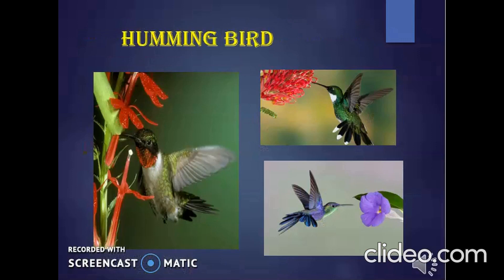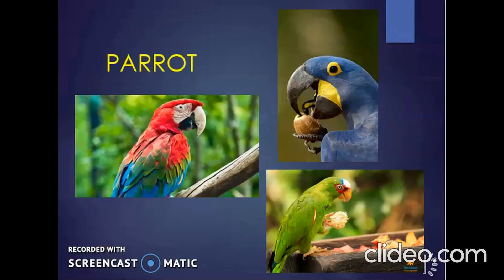The hummingbird has a long, thin beak. It drinks nectar with it. The parrot has a strong, curved beak. A parrot can easily crack open nuts and seeds with its beak.